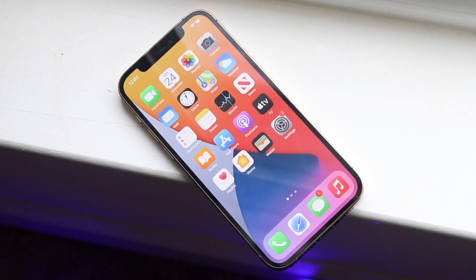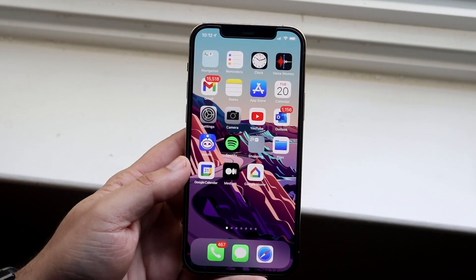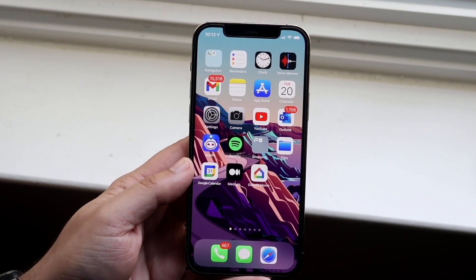Hello everyone. I have a massive problem in my life with my iPhone 12 Pro. I do not understand what the issue is. It just seems like every single moment I open it up, there is a brand new issue. A month ago — it's been exactly a month from when I'm recording this, July 21st, 2021 — I made a video talking about why this happened to my brand new iPhone 12 Pro.